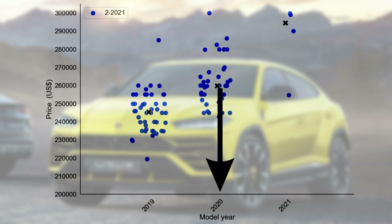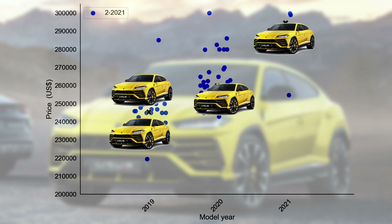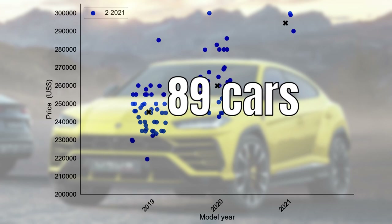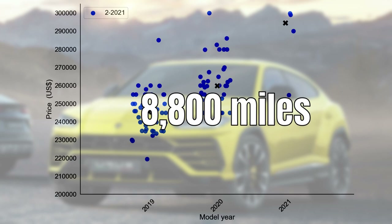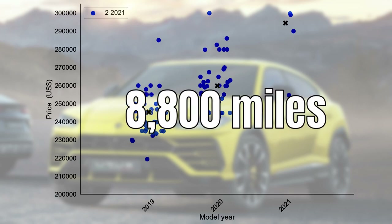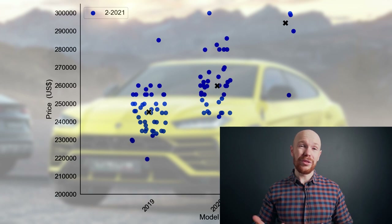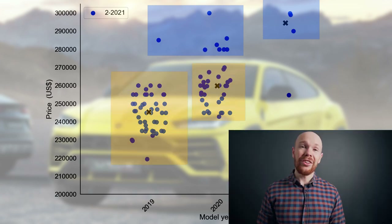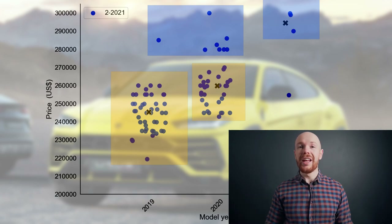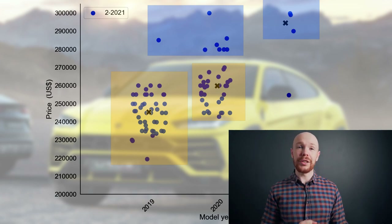Now let's start by having a look at today's market with the following graph. You can see that we have the model year on the horizontal axis and the price on the vertical axis, and that each Urus in today's market is displayed with a bubble. In total there are only 89 cars for sale and the median price for a Urus is $254,000. For this price, you are most likely to get a car with 8,800 miles. Now as you can see, the Urus market is a bit messy. On the one hand we have some low mileage examples which are priced at the top end of the market, and then we also have some used cars with a slightly higher mileage.